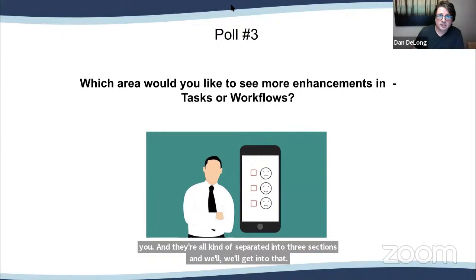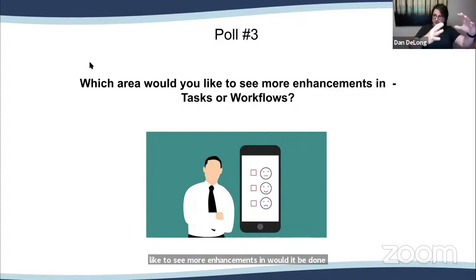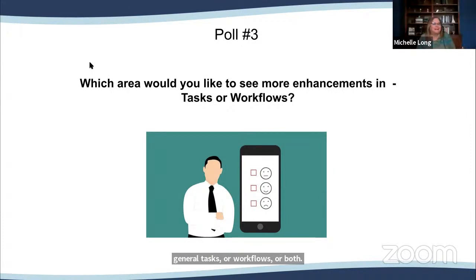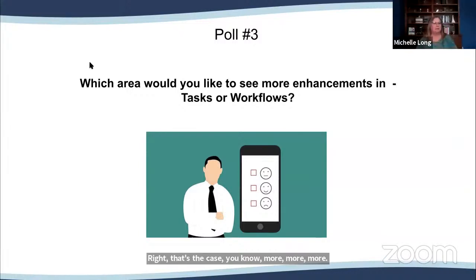Next poll: which areas would you like to see more enhancements in — tasks, workflows, or both? We always want it all, of course. Also addressing a side question: if you passed your QBOA certification in January or February, you don't need to redo it this week. But if you passed it last year, you need to do the recertification — that's available today and tomorrow at VCon. You can also register at qbtrainingevents.com and self-study the recordings if you can't attend live due to tax season.